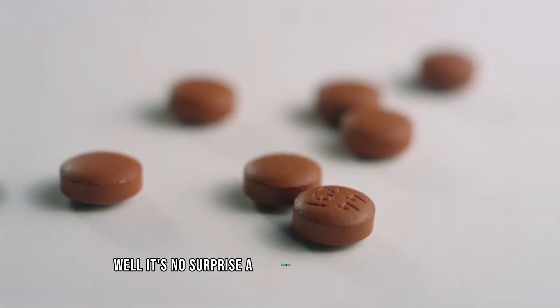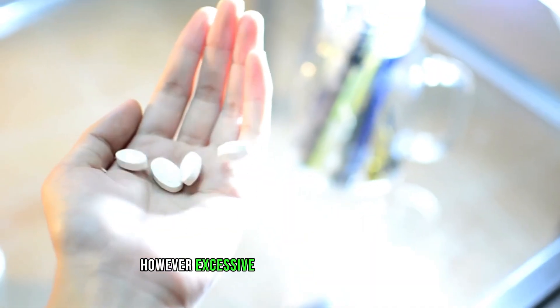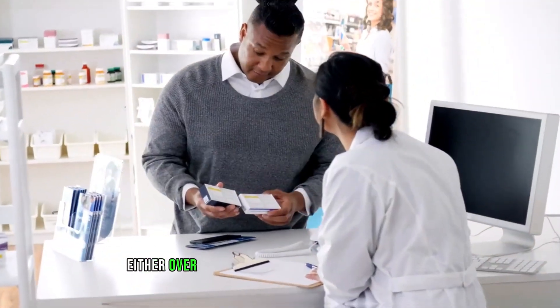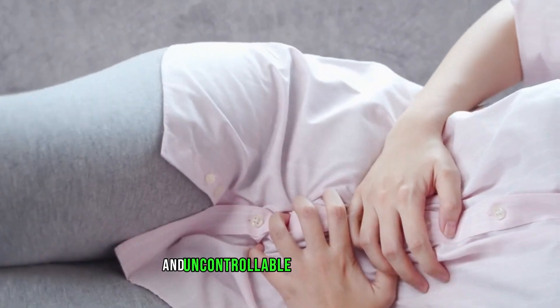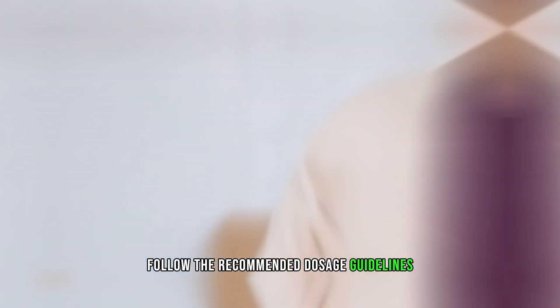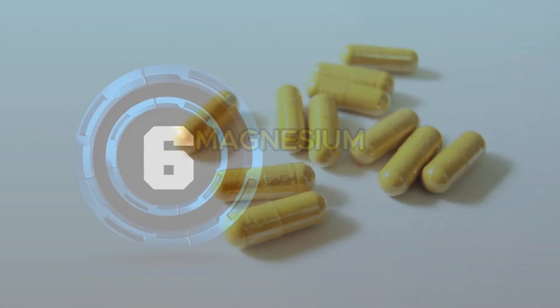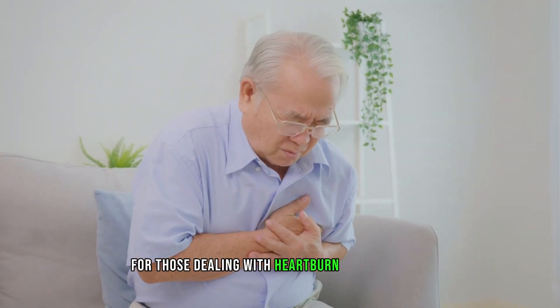Number five: laxatives. It's no surprise that laxatives can lead to diarrhea — that's kind of their job. However, excessive use or misuse of laxatives, whether over-the-counter or prescription strength, can result in more frequent and uncontrollable bowel movements. The key here is moderation: follow the recommended dosage guidelines, and if you're using them for an extended period, consult your healthcare provider to ensure you're not causing more harm than good.